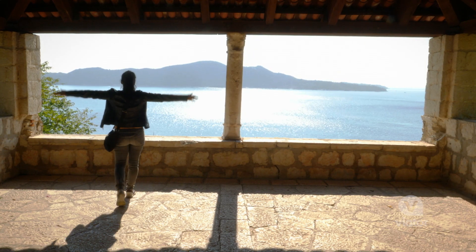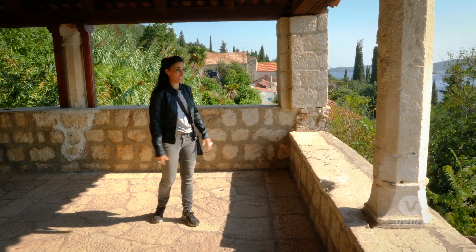Whoa, look at this. Even if you're not a Game of Thrones fan, this place is spectacular.